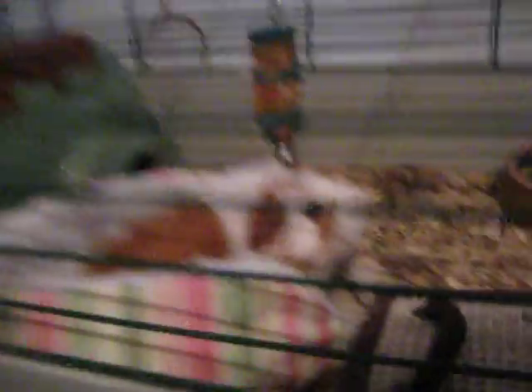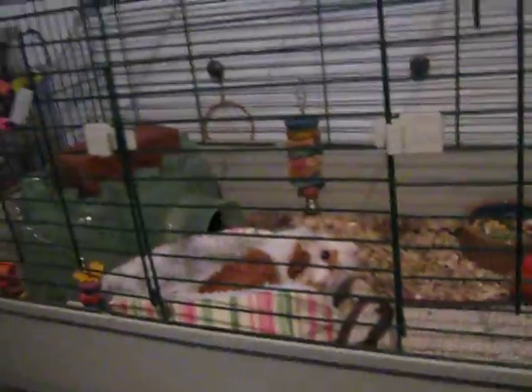So there's my guinea pig. Hi Brownie. Baby's in a little igloo.